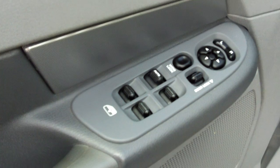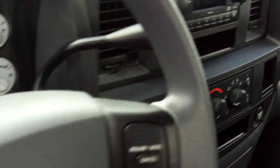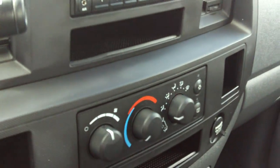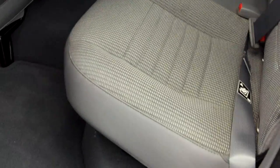Inside here you see that you have power windows, locks, and mirrors. You have the tilt and cruise control, CD player, air conditioning, and essential seat fabric. It's a stain resistant, odor resistant fabric.